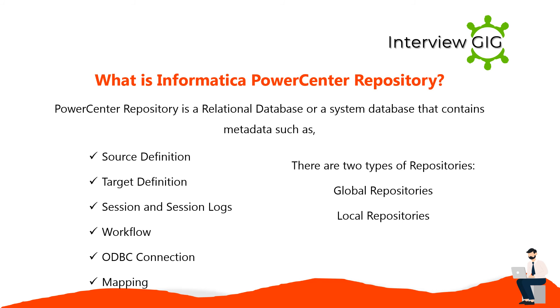PowerCenter repository is a relational database or system database that contains metadata such as source definition, target definition, session and session logs, workflow, database connections, and mappings. There are two types of repositories: global repositories and local repositories.